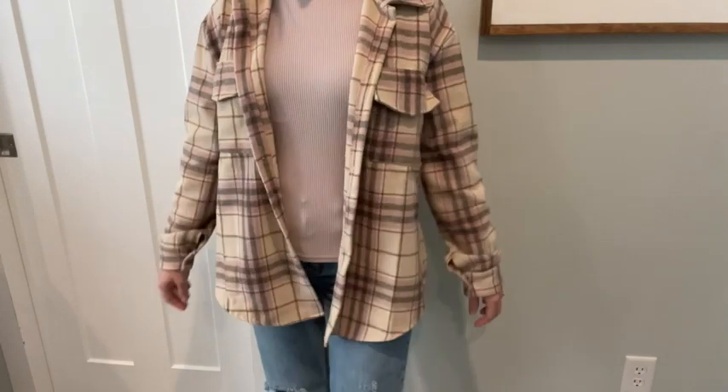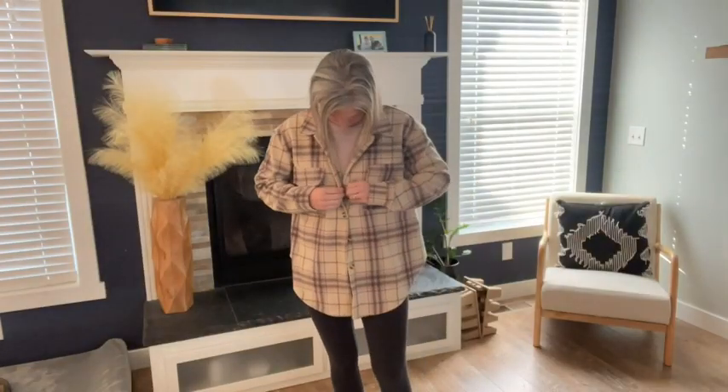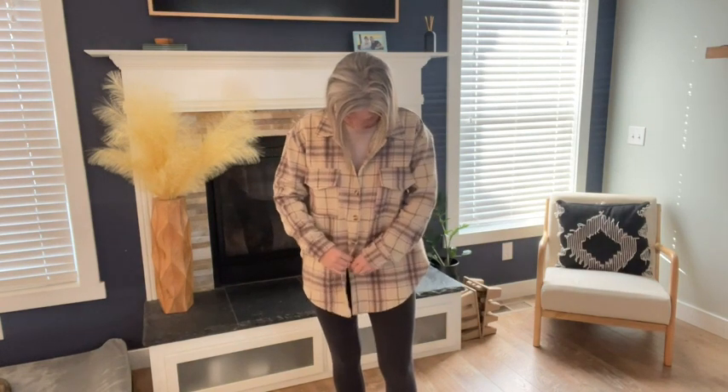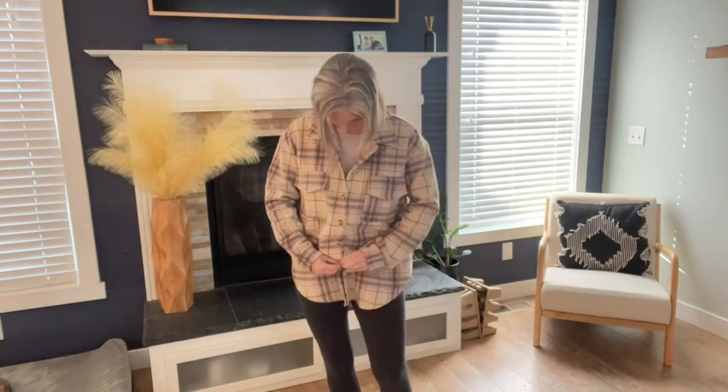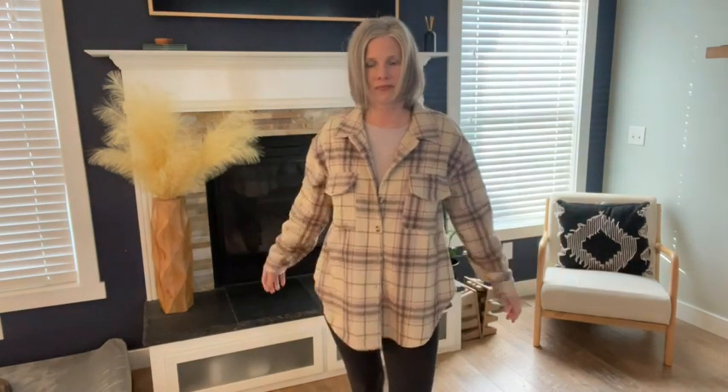I personally love the style. I like to wear a shirt underneath and then leave it open like a cardigan, but it does have buttons all the way up the front if you want to button it, or maybe just a single button. The cuffs also have buttons.